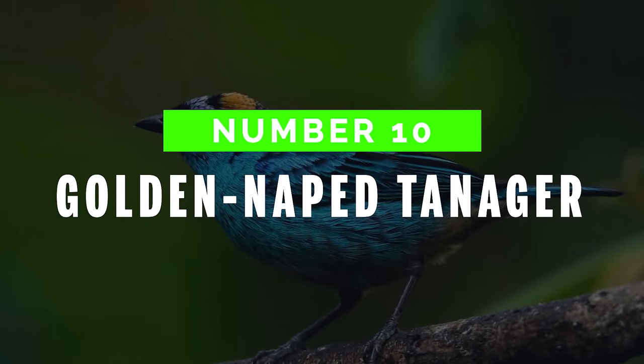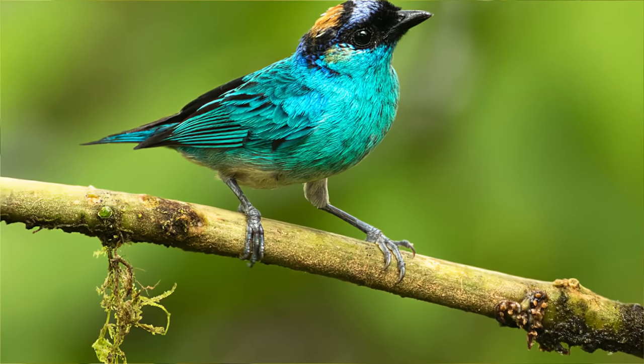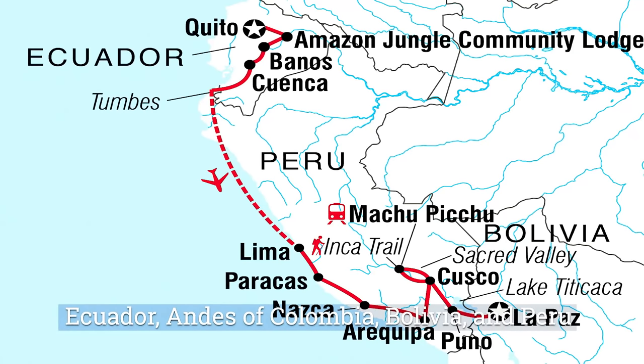Number 10: Golden-Naped Tanager. The Golden-Naped Tanager is a gorgeous and colorful bird. Baby birds differ in pattern and brightness from their adults. It's found in Ecuador, the Andes of Colombia, Bolivia, and Peru.